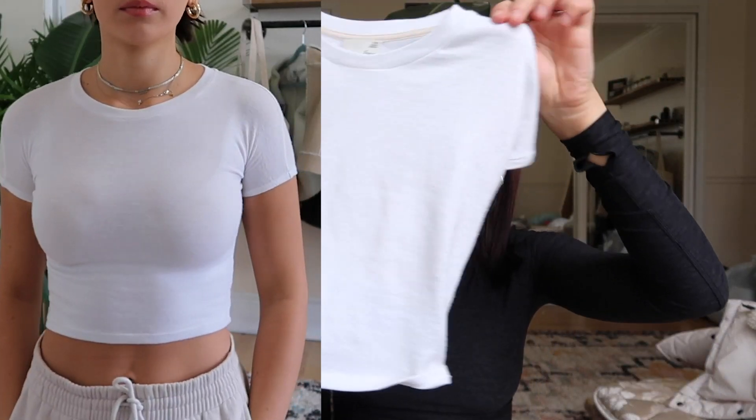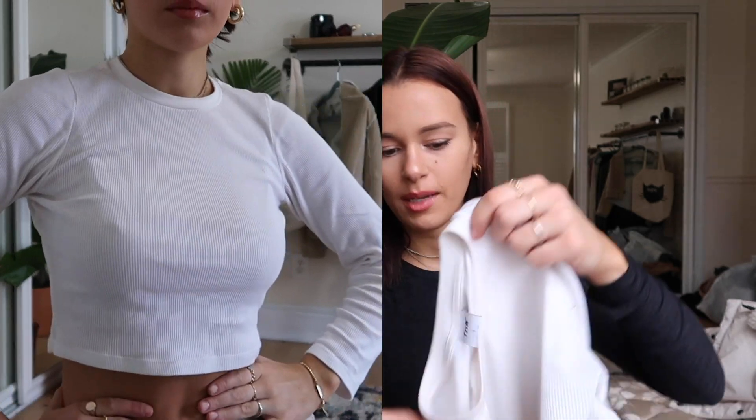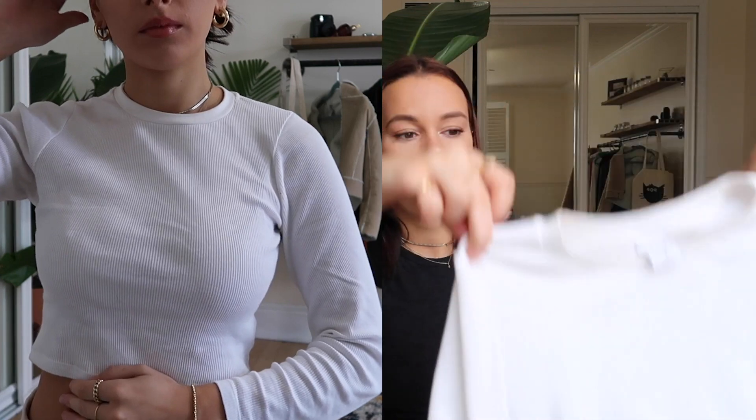Another thing from Aritzia is just this white little t-shirt — Wilfred is the brand, extra extra small. It's a perfect little white tee, nice and thick, good quality. Another thing that was on sale from Aritzia is this TNA long sleeve thermal ribbed shirt, super comfy. I didn't realize how much I needed a white long sleeve — whenever it's clean I'm wearing it with blue jeans and cute booties, perfect for dinner or going out.